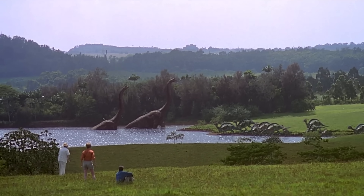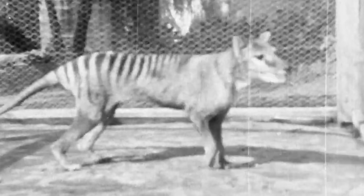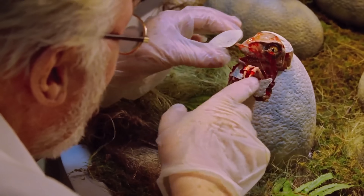De-extinction — trying to bring back creatures from the past. It sounds like something out of a science fiction movie. But it's no longer science fiction. That's the future.